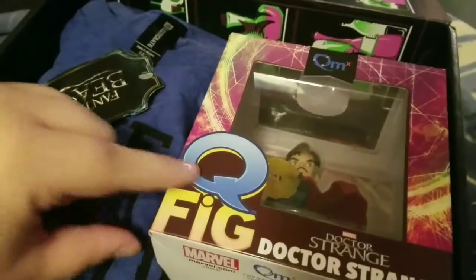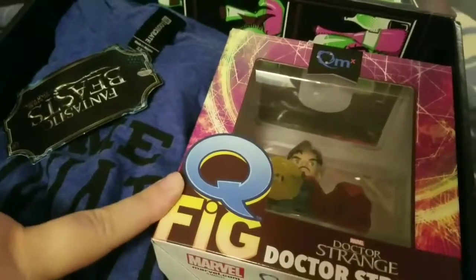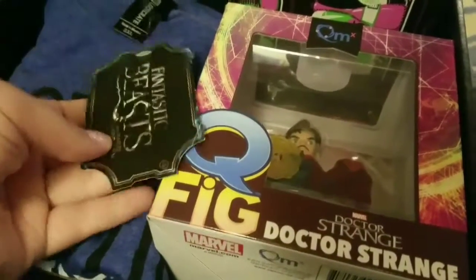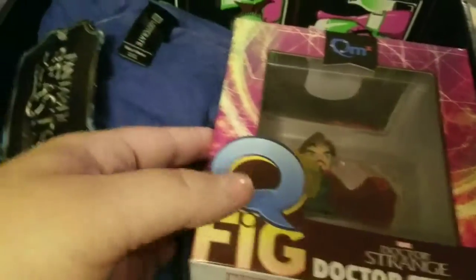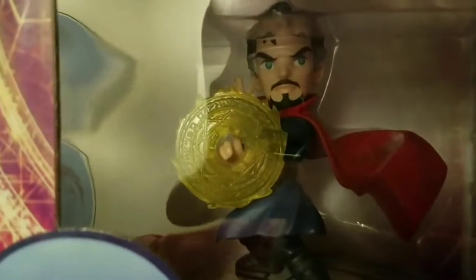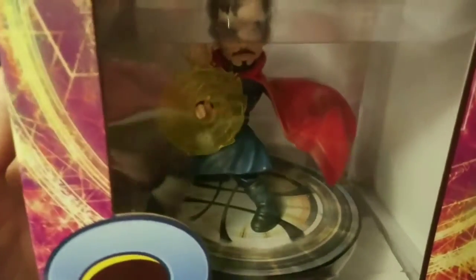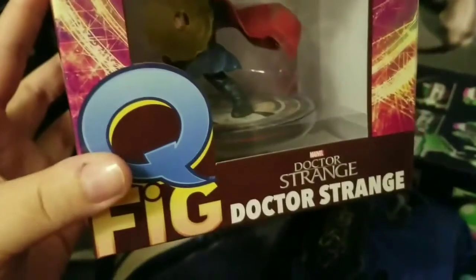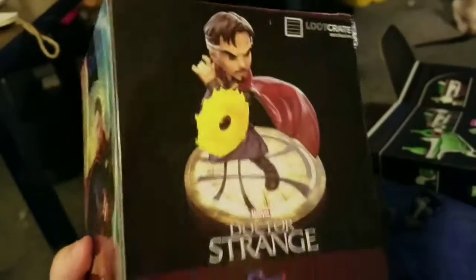So obviously the first thing we're seeing is a Q-Fig for Doctor Strange, and a Fantastic Beasts item. The Q-Fig is Doctor Strange. He has a little base to stand on if you want to take him out of his box. He's pretty cool and well made. I always like the Q-Figs. It's a Loot Crate exclusive as well.